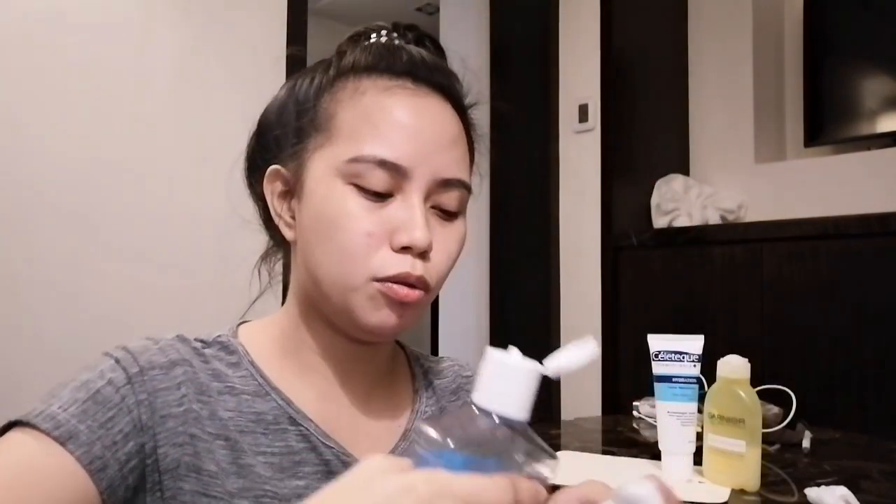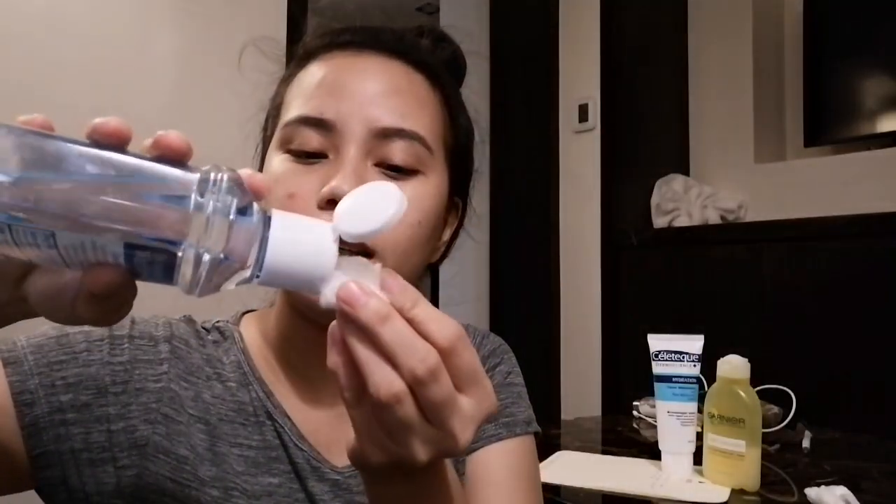Let me show you how I apply it. I only apply it at night before I sleep. For the toner, you can use it twice a day, but for me, I only apply it before bedtime. First step: before applying the Garnier toner, I clean my face first using witch hazel — 100% natural astringent for face and body. I take a cotton ball, put some on it, and tap it gently on my face. I don't rub too hard — just gentle tapping.